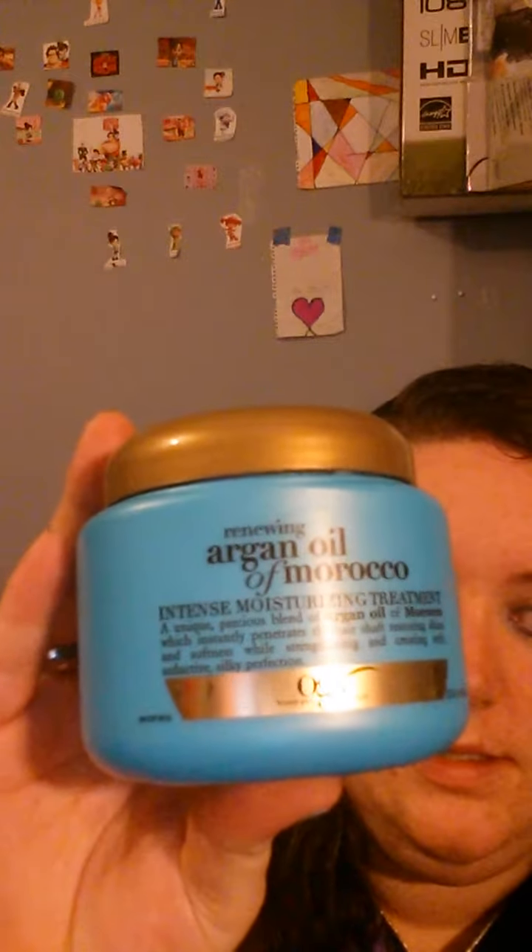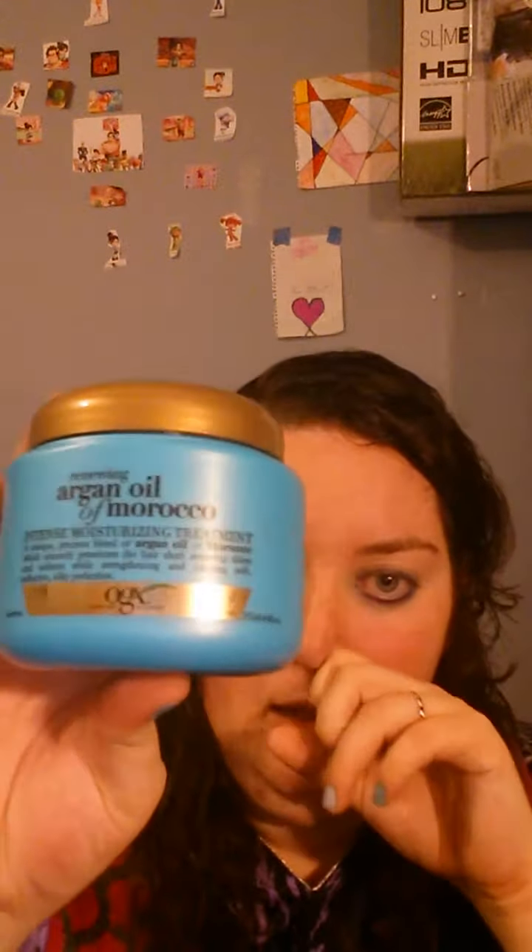I have another system so my hair doesn't get used to one product. I use the Suave Keratin Color Treatment — the purple labeled one — for shampoo and conditioner. The other leave-in conditioner I use is the Renewing Argan Oil from Morocco by Beauty Pure and Simple. It smells amazing and it's been well used.